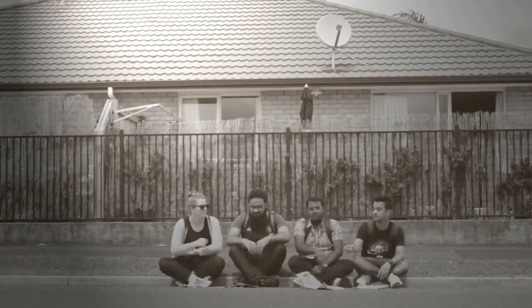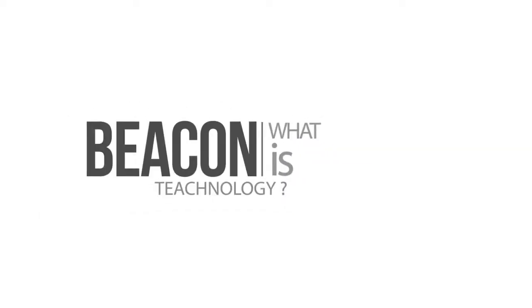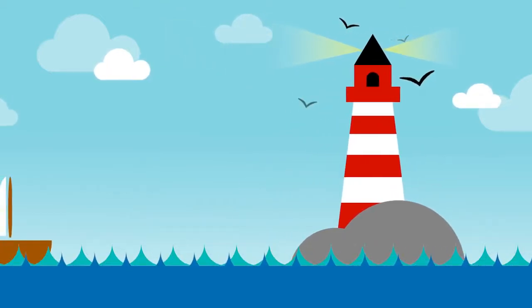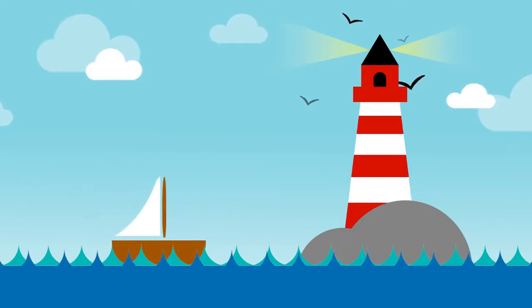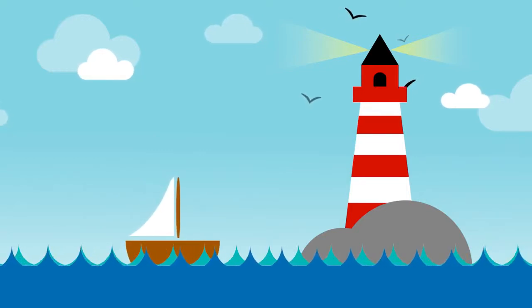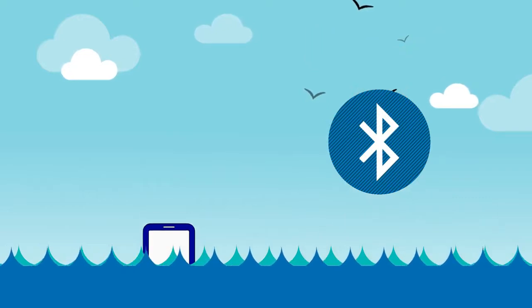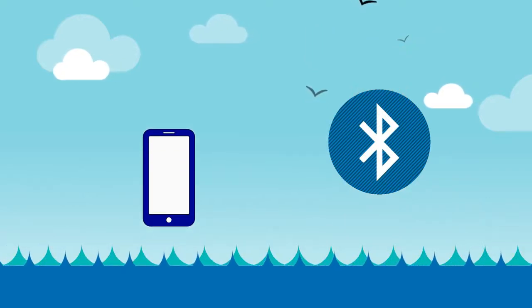This all changed with Beacon technology. So, what is Beacon technology? A lighthouse sends a signal of light to communicate with ships. Similar to this, a beacon uses a Bluetooth low energy signal to communicate with any smart device in its range.